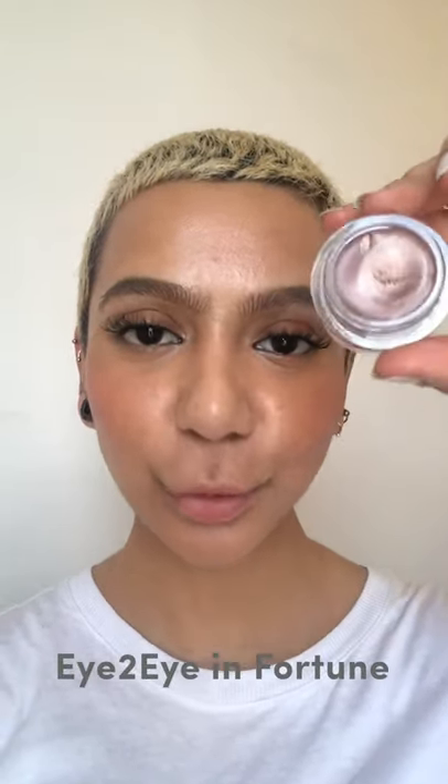With the same brush I've used for everything, I just go over the top really softly and blend everything together around those edges. Moving on to the eyes, I'm gonna go in with one of my favorite eye-to-eyes in the shade Fortune. It's a really beautiful warm rose gold. I pop this all over the lid and you can see it gives my eye a really nice warm wash.